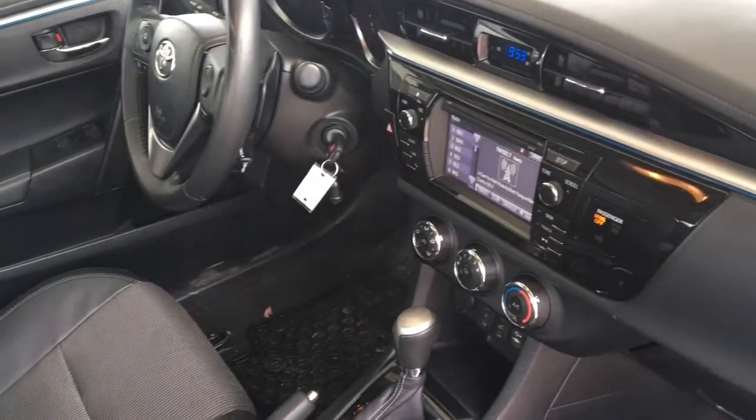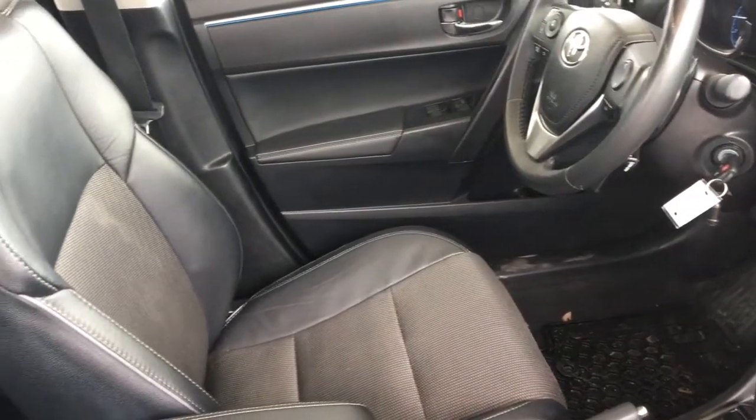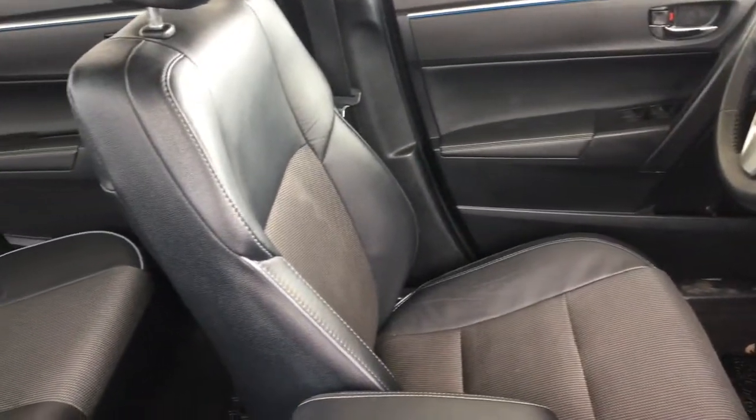In the passenger compartment there's seating for three. The 60-40 folding seat backs allow you to transport larger items, and the upholstery throughout is in excellent condition.